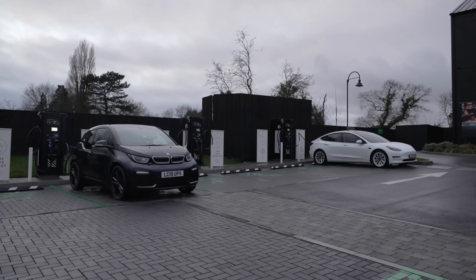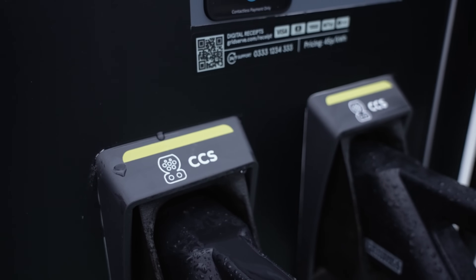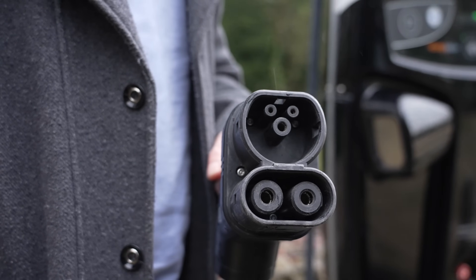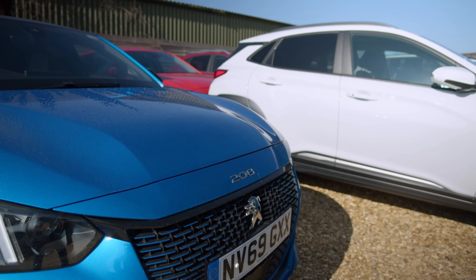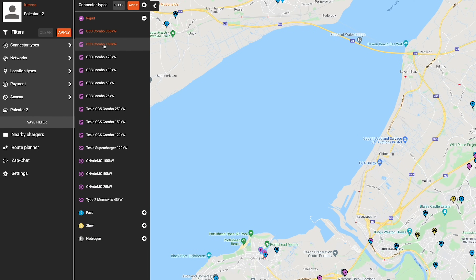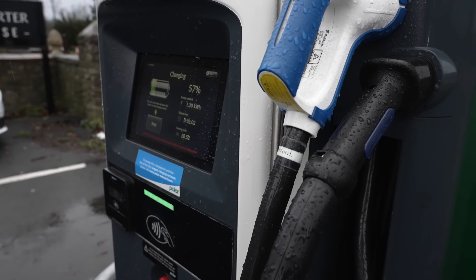There are three different rapid charging connections. CCS is fast becoming the standard rapid charging connection on most new EVs — it is the connection you will find on the BMW i3, the Volkswagen cars, the newer Kia and Hyundai models, Peugeot, and the newer Tesla models. It looks like a figure of eight and is represented by a specific icon in ZapMap. All new rapid charger installations have to have CCS as one of their connections.